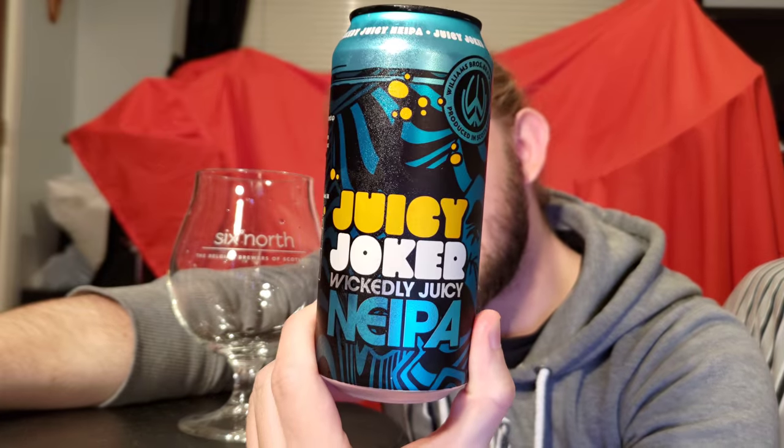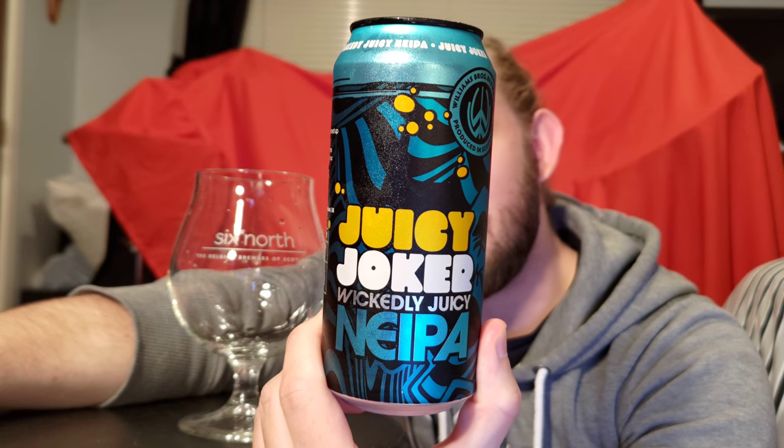So for this review we are going to head a mile or two down the road to Alloa and have a look at another beer from Williams Brothers Brewing Company. This particular beer is called Juicy Joker. It comes in at 5% ABV and this one is a New England Hazy IPA. This beer was only released within the last month or two, and I've heard people saying very good things about it. Of course this is a completely different recipe, but the Joker is one of their best selling beers.